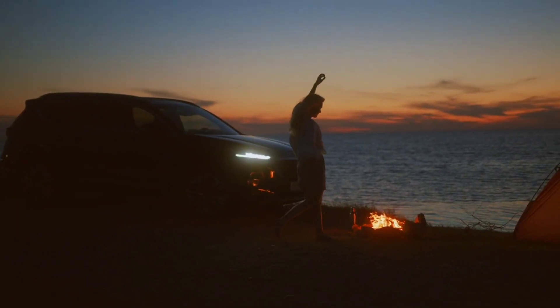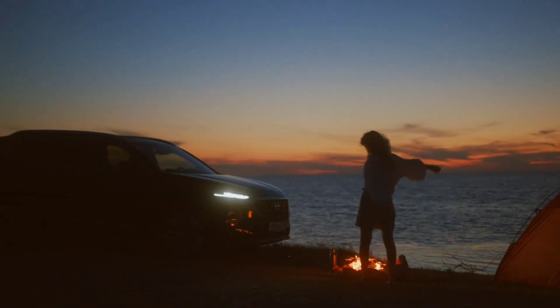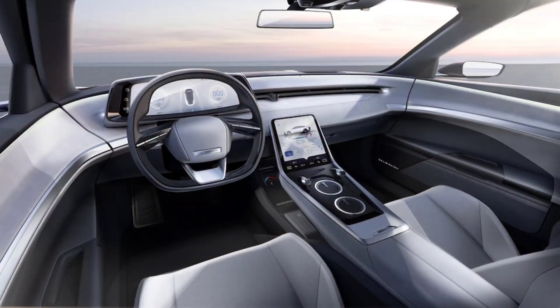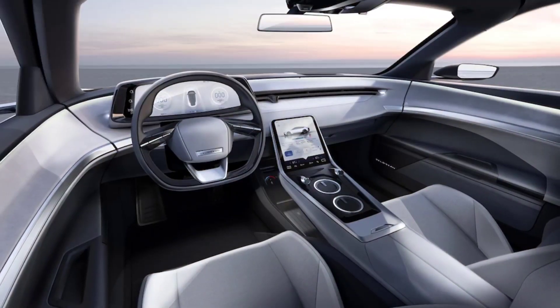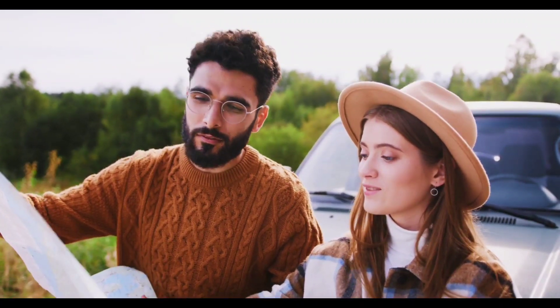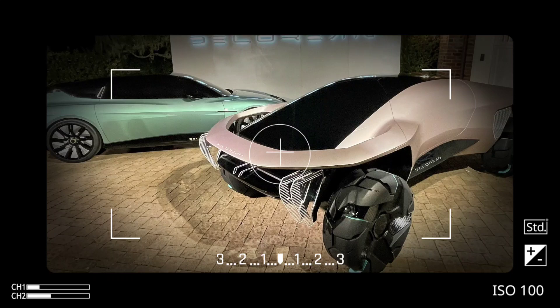Interior: the Alpha 5's interior is clean and minimalist, with a focus on technology. The dashboard is dominated by a large touchscreen infotainment system, and there is also a digital instrument cluster. The Alpha 5 has four comfortable seats, and the rear seats can be folded down to increase cargo space.